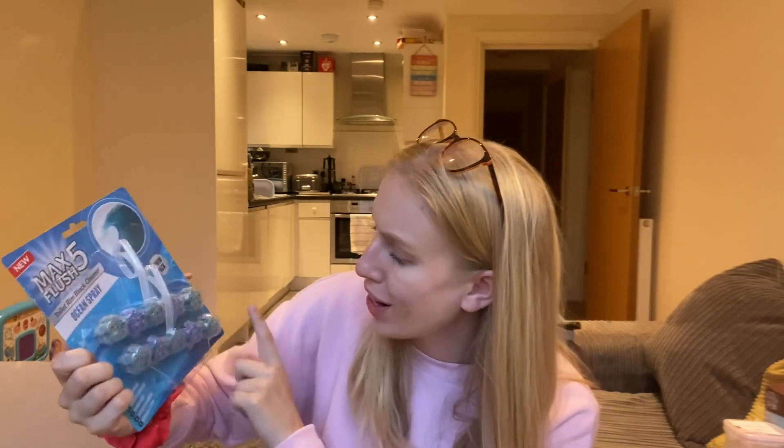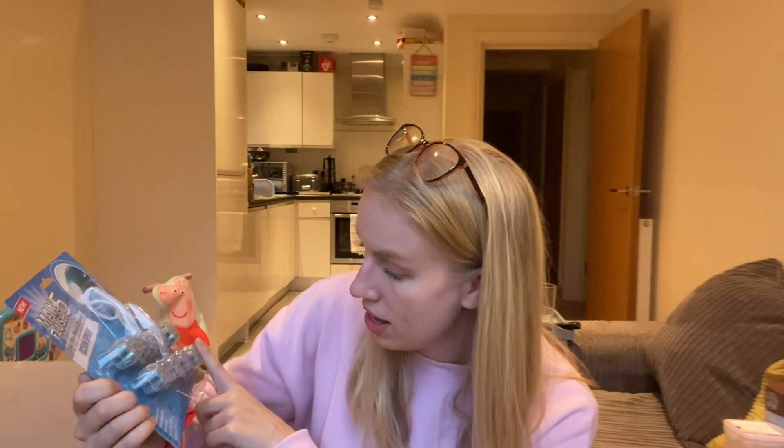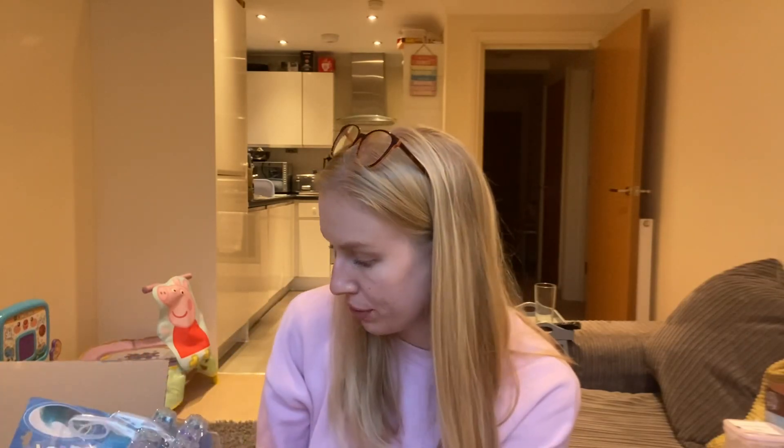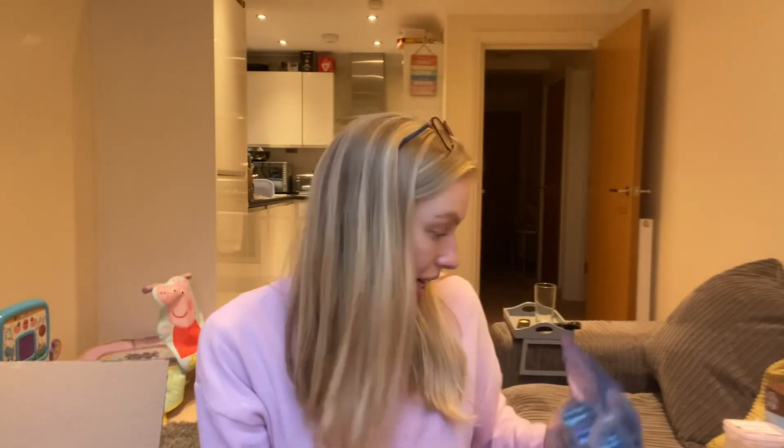I picked up a couple of packets of toilet rim block cleaner — I got the ocean spray one because I really like that kind of scent. I hadn't heard of this brand before, Max Flush Five, but I'm excited to see how I get on with them. You can't really go wrong with toilet cleaning stuff.